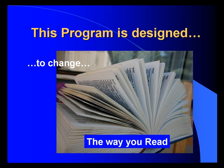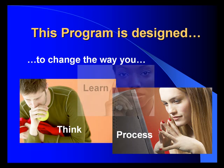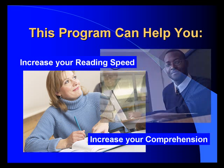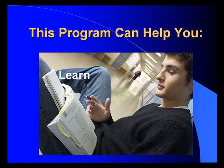Our program is designed to change the way you read, think, process, and learn. This program can help you increase your reading speed, increase your comprehension, and help you learn better and faster.